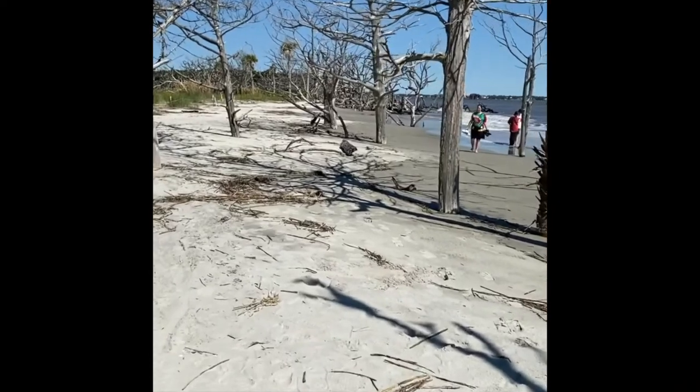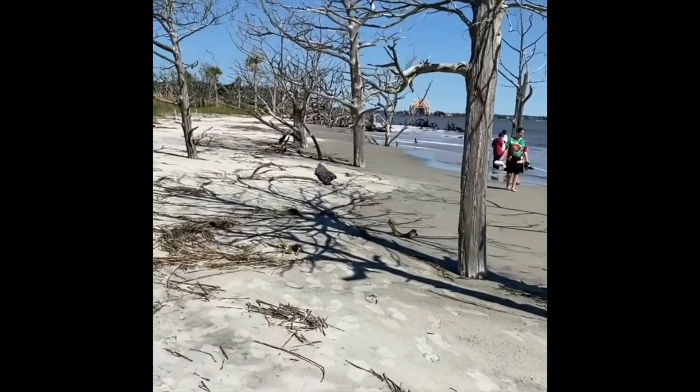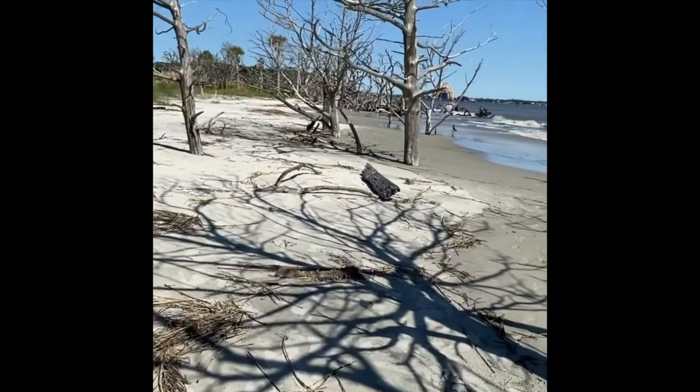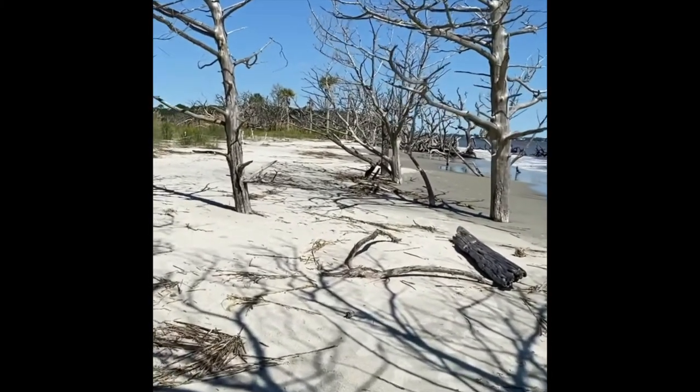It's a beautiful beach, very relaxing. I don't want to break my neck stepping in a hole because I'm not watching where I'm going — I'm watching what I'm doing on video. Note to self: you're not that coordinated.